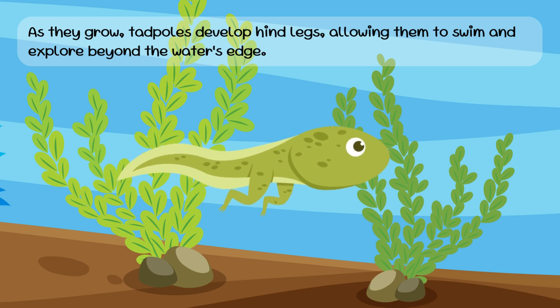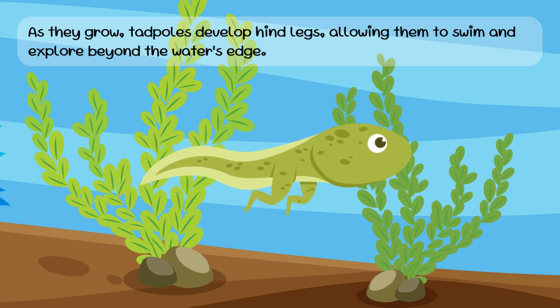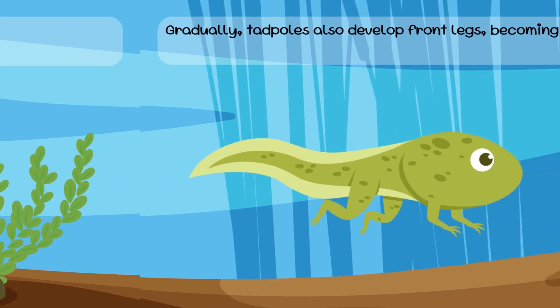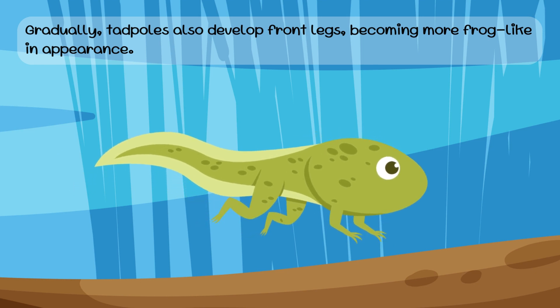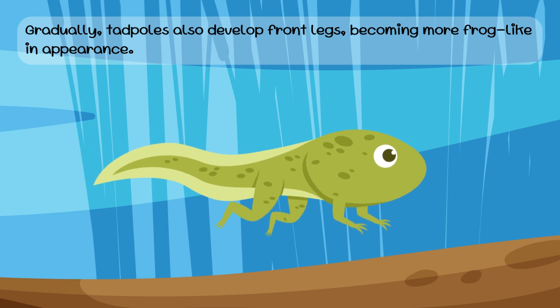As they grow, tadpoles develop hind legs, allowing them to swim and explore beyond the water's edge. Gradually, tadpoles also develop front legs, becoming more frog-like in appearance.